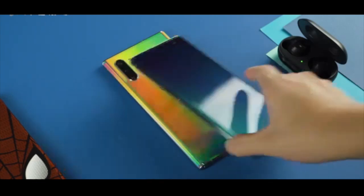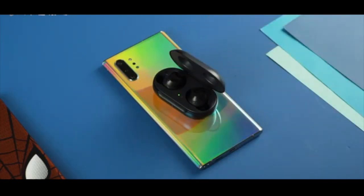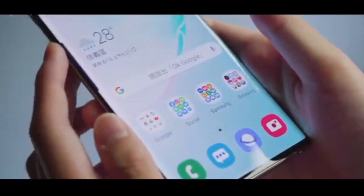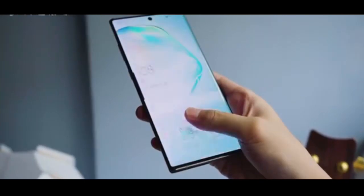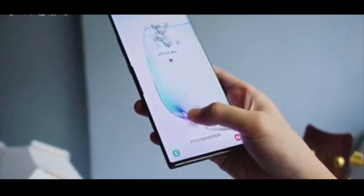Using the S Pen, you can perform various functions on the phone. You can also optimize the CPU usage and save battery life.